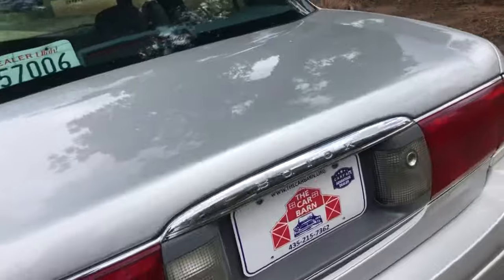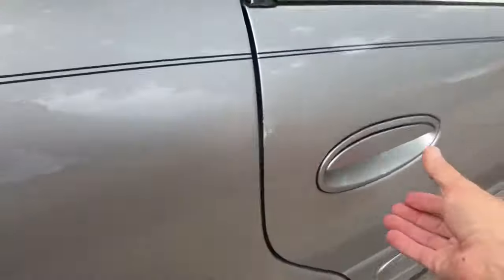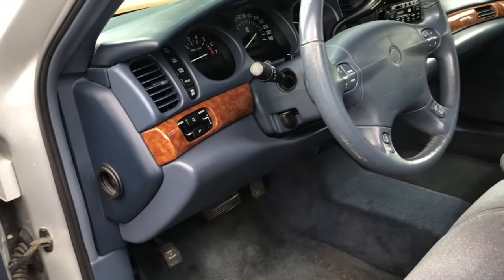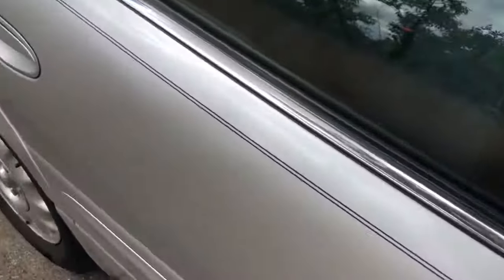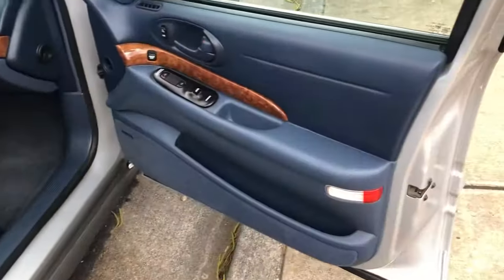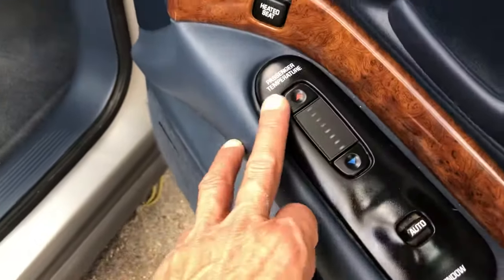Coming around to the other side — looks like we might have a door lock that's not working. We checked it again and yes, we've got a door lock actuator issue. It opens from the inside, but we're letting you know about it. We're okay with being transparent about making sure all these things are disclosed.